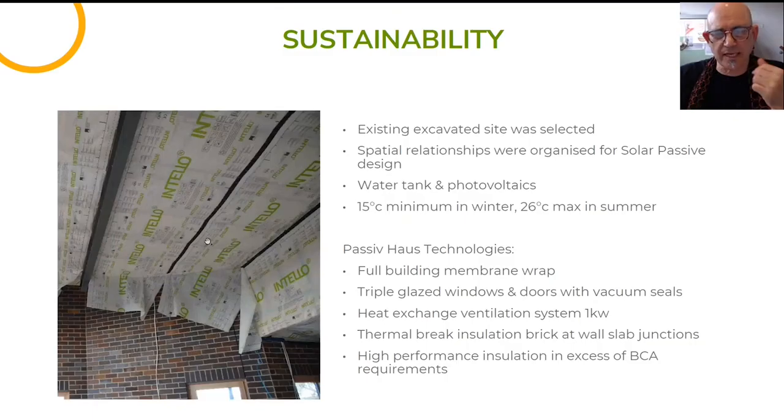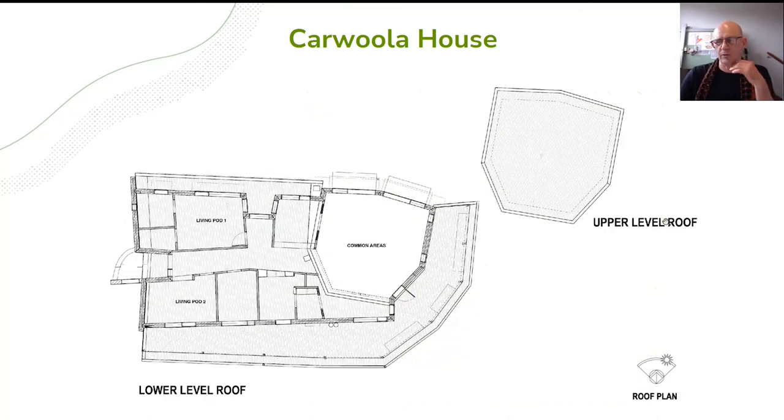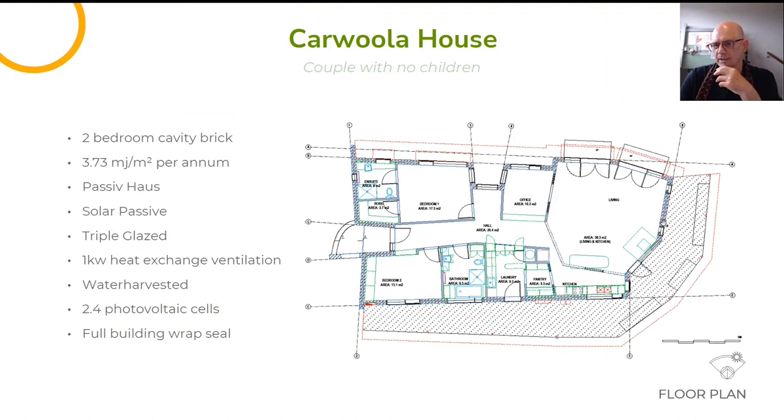It's also got passive house technology — an internal intelligent membrane that lets water vapor out but keeps air in. The clients wanted something special. We've done a lot of work with sacred geometry, complex geometry, and crystalline geometry rather than rectilinear geometry, and yet it was still economical to build. We use seconds bricks and simple timber trusses, and we know how to still make something that's affordable.